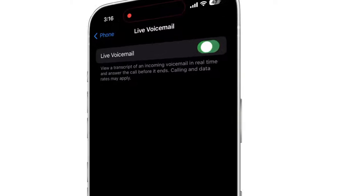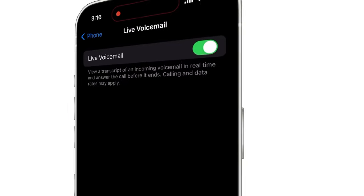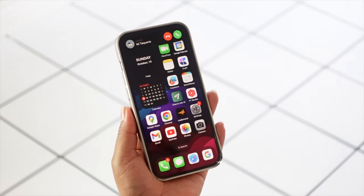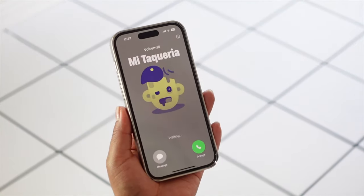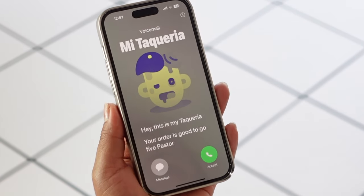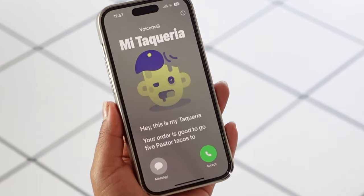Make sure to turn on Live Voicemail, because this is super useful. When someone calls you but for some reason you don't want to answer, and the caller leaves you a voicemail — here is the magic: you can see a live transcription in real time. If you want, you can even answer the call in the middle.